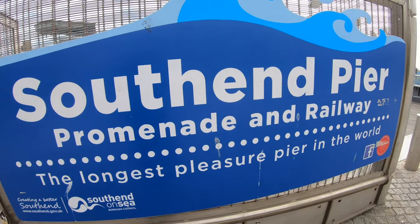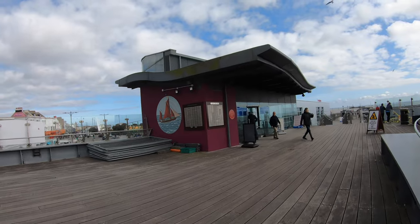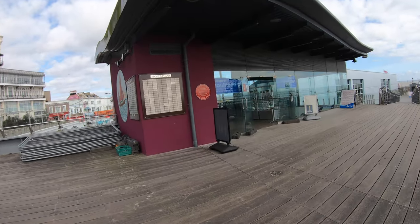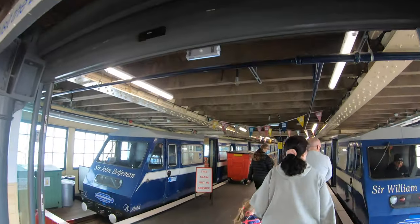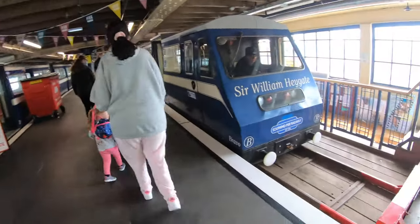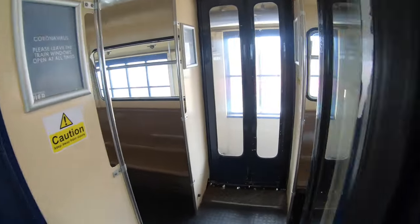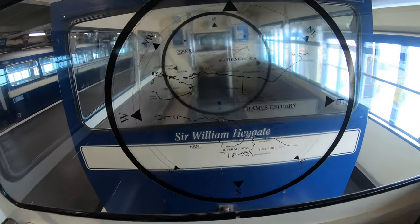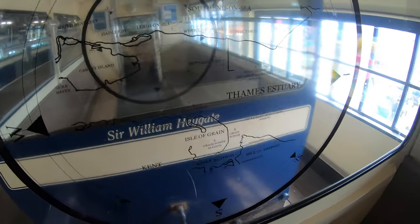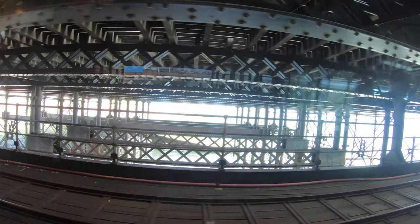Southend Pier is the town's historical icon, as well as being the longest pleasure pier in the world. If you're a fan of railways, then a trip to the Southend Pier Railway is a must. It's a narrow gauge railway that runs for 1.25 miles of the 1.34 mile long pier.